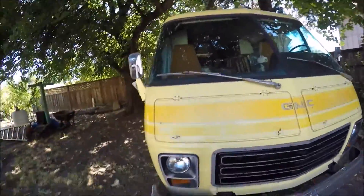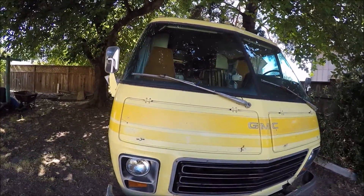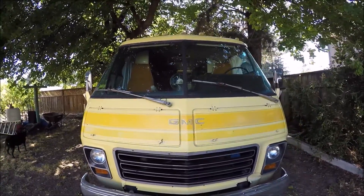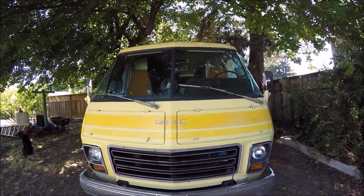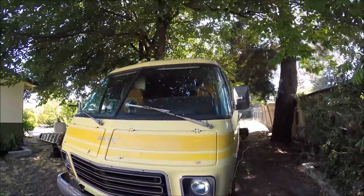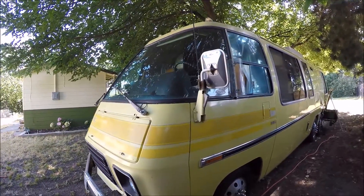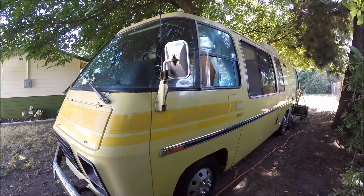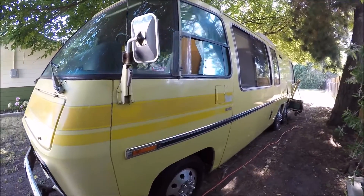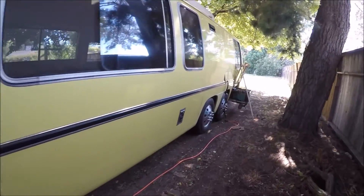I'm going to take you around. For any of you that have not seen the Rolling Rancho, this is a GMC 1974 Coachman Grand Canyonland 260. And we are right now charging — we got the charger up.